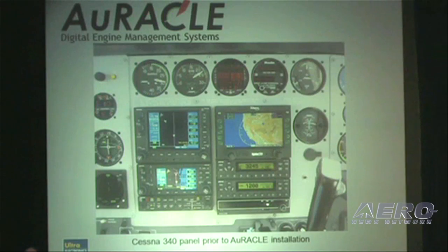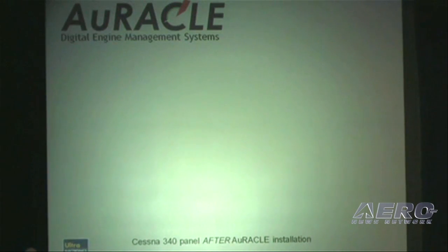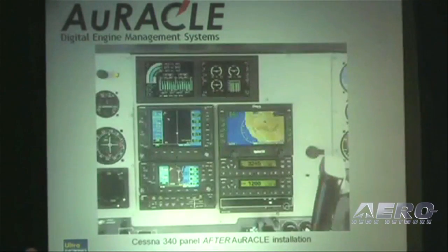Here is an example of a Cessna 340 panel, very familiar to many of you. You can see how nicely the horizontal version of the CRM2120 fits in there.